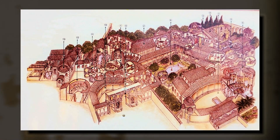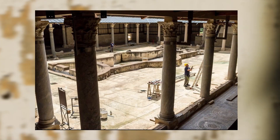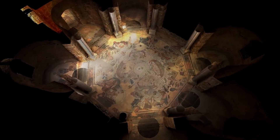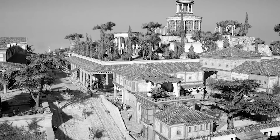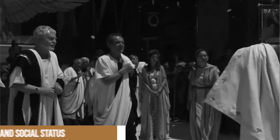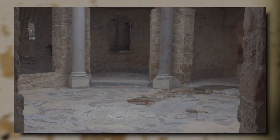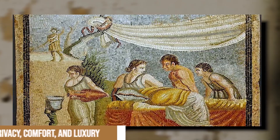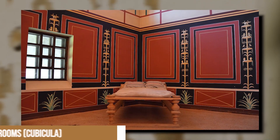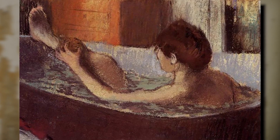The layout of the Villa Romana del Casale is a testament to both the architectural prowess of the time and the owner's desire for an opulent and functional living space. Organized into three main sections, the villa's design catered to the various needs and interests of its inhabitants, while also showcasing the owner's wealth and social status. The residential area, reserved for the owner and his family, was designed with utmost care to ensure privacy, comfort, and luxury. The private quarters included spacious bedrooms, or cubicula, with ensuite bathrooms offering an intimate and elegant living space.